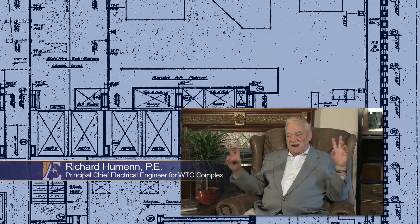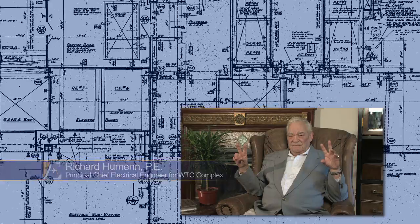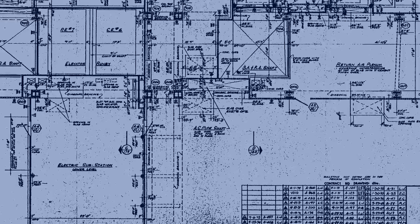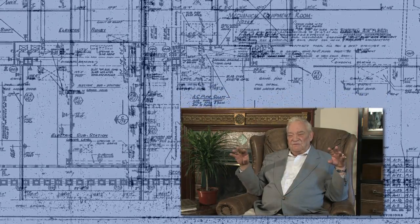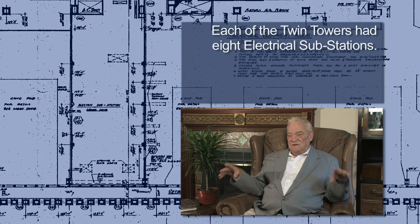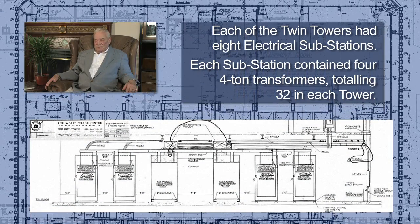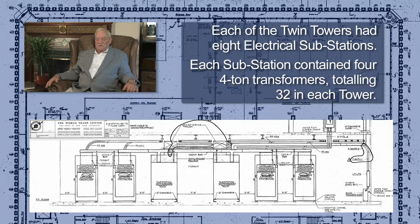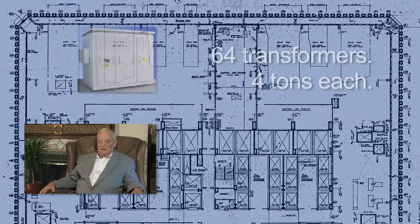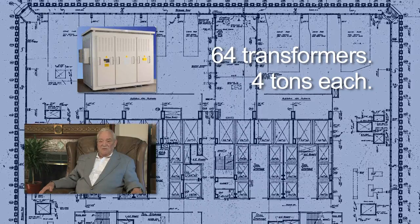There were two substations on the 108th floor, the 75th floor, the 41st floor, and the 7th floor. At those locations, there were four transformers in each substation that weighed over 30,000 pounds. The transformers would not explode on their own — they were air-cooled, dry-type transformers. And yet after the collapse, there was no evidence of them being found at the bottom of the towers. I wonder why.